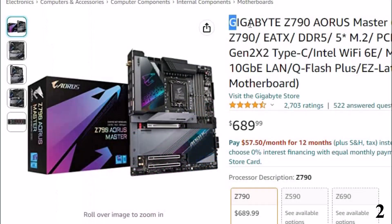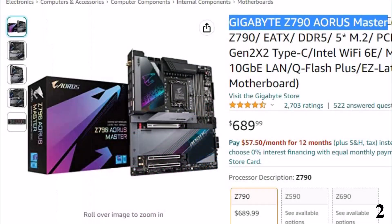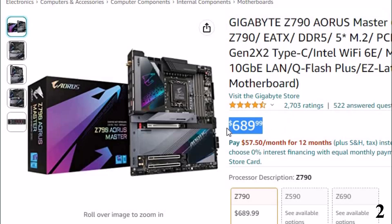Number 2: Gigabyte Z790 Aorus Master. Now you can get it at around $690.